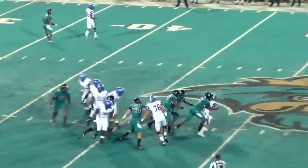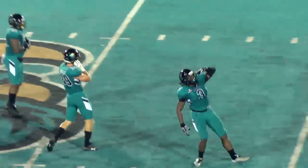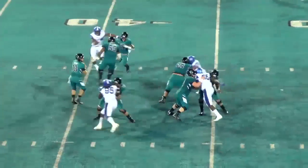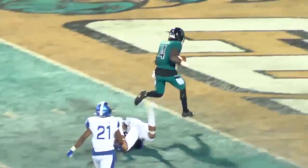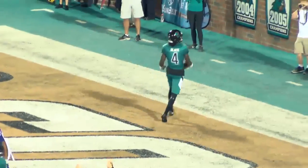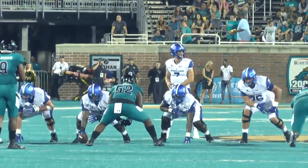He picks it up, back to pass, pressure coming — and the Coastal rush sacks him all the way back at midfield. Back to pass, steps up in the pocket, shoots one down the middle — caught by Omar Black to the ten, to the five — he scores! Touchdown!